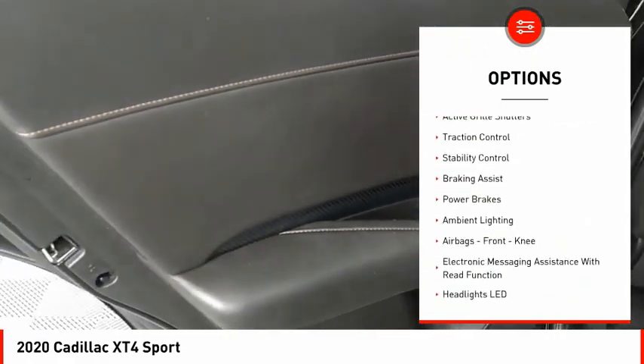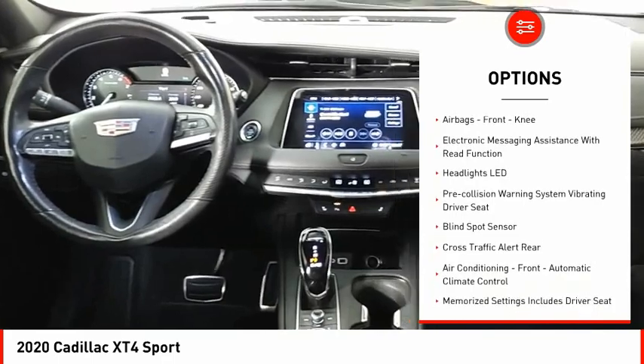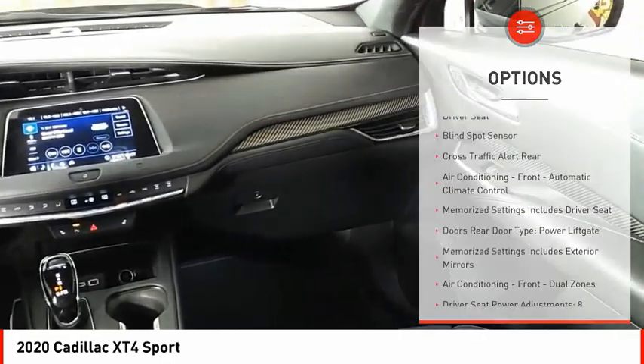Power windows with safety reverse, remote engine start, active grille shutters, traction control, stability control, braking assist, and power brakes.